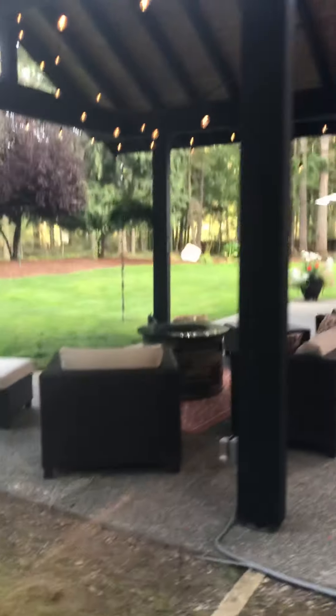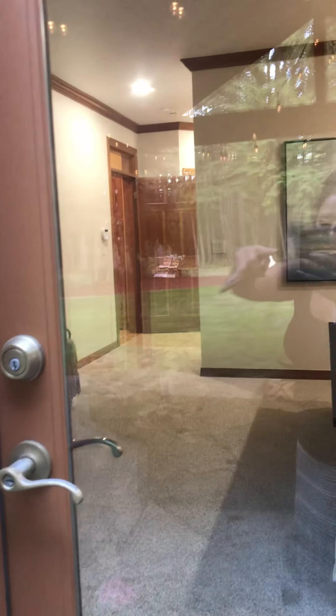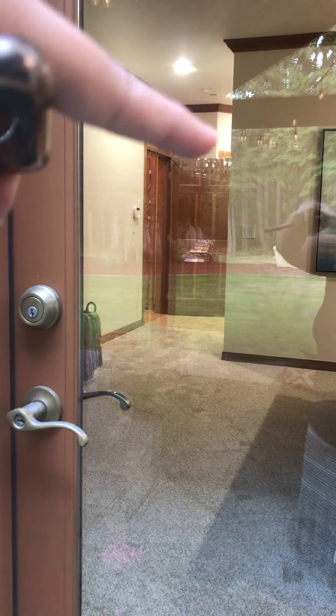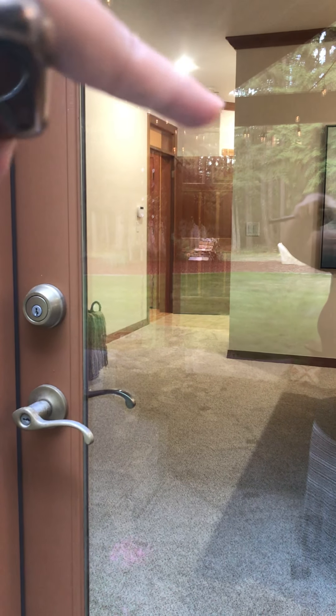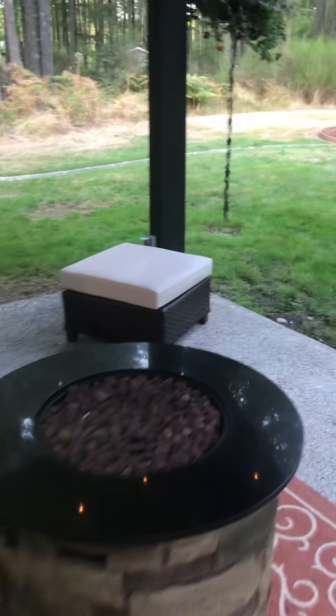Here's that seating area, and you walk up here — here's that main floor master that they were just in. That door right there, behind the door to the master, that little door back there is where that washer and dryer is plumbed for. It's not in there but it's plumbed. It's really cute sitting here.